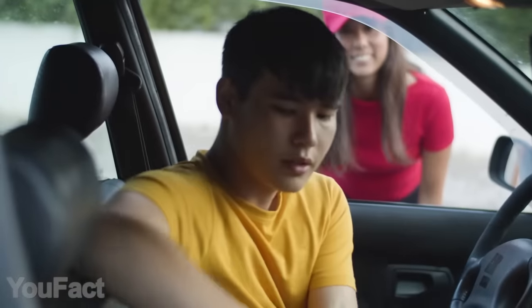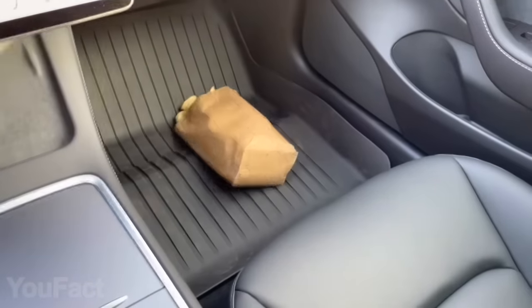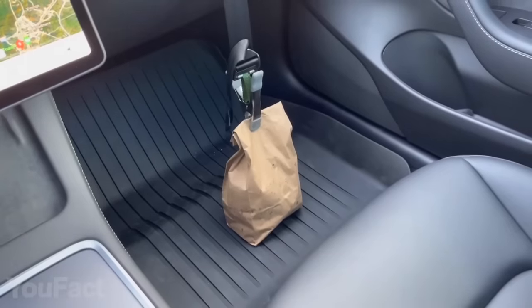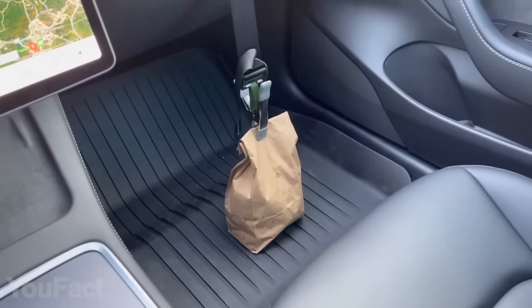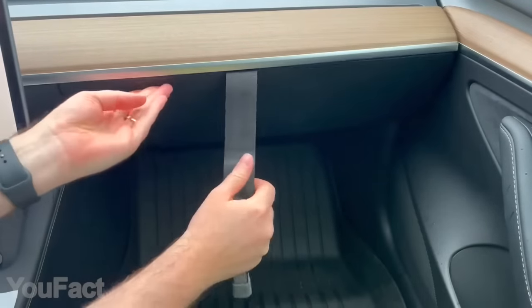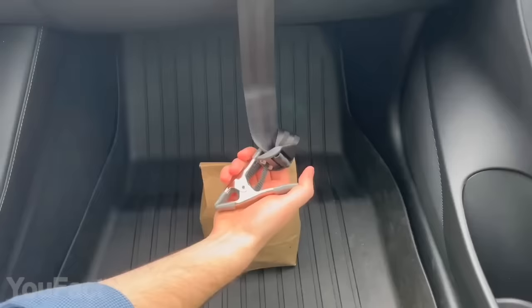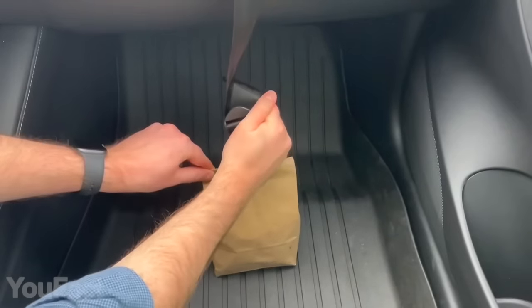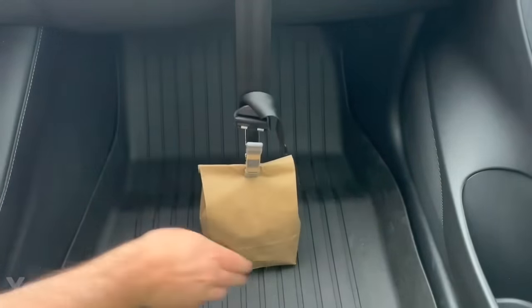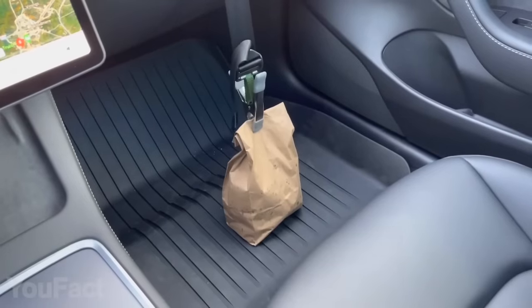All of us have experienced the nightmare of a bag of food toppling over after aggressive acceleration or when having to suddenly slam on the brakes. Meet a seatbelt that keeps all sorts of bags upright. The installation will take just a couple of seconds — place the anchor piece in the glove box and shut the door. Then secure the other end to the top of the bag and tighten the strap, leaving the bottom of the bag still on the floor. At last, no more spills.